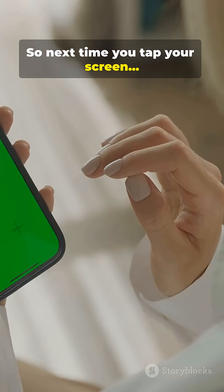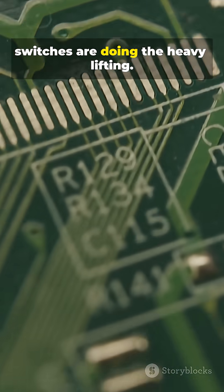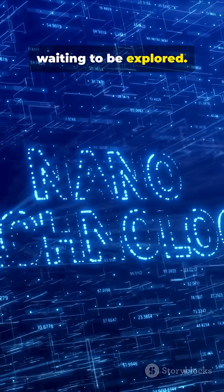So next time you tap your screen, remember — tiny silicon switches are doing the heavy lifting. Curious? There's a whole micro-world waiting to be explored.